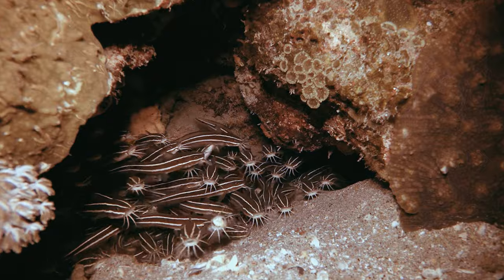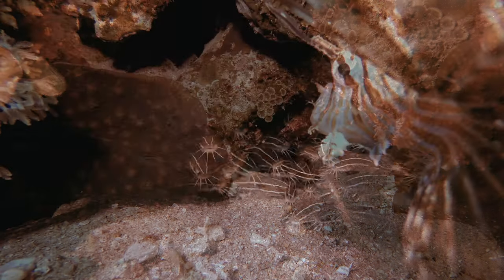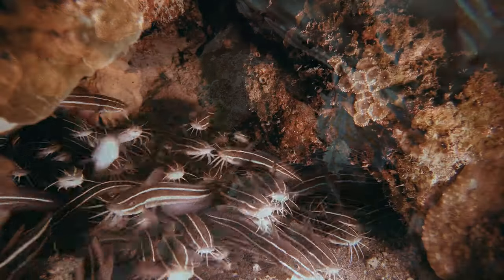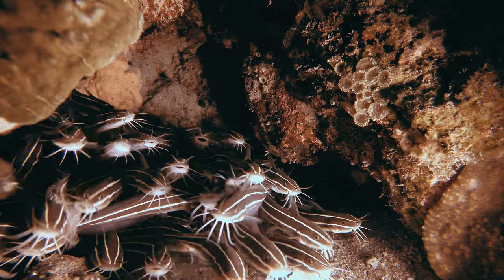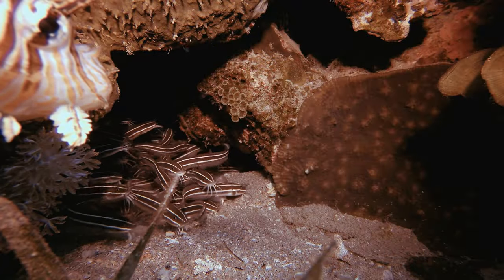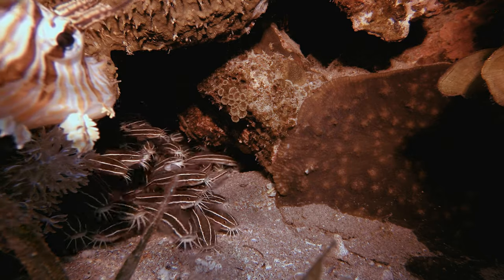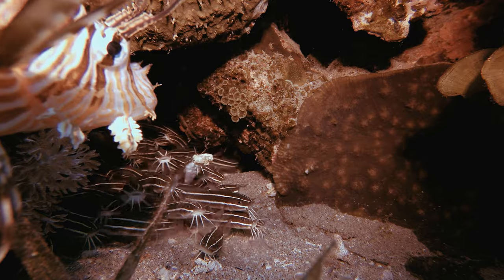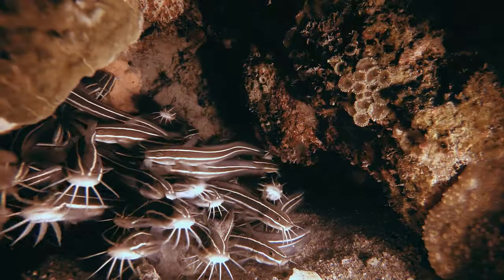The striped eel catfish, with its exclusive habitat choices, intricate social dynamics, and venomous defense mechanism, stands as a testament to the wonders that lie beneath the ocean's surface. As we continue to unravel the mysteries surrounding this species, it becomes increasingly clear that the striped eel catfish is a vital thread in the intricate tapestry of marine life, deserving of our attention, understanding, and conservation efforts.